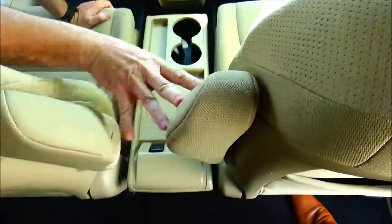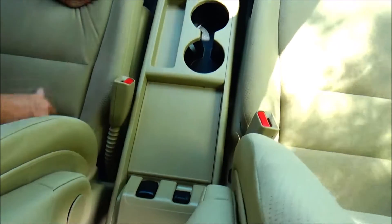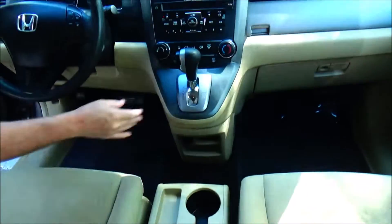Driver and passenger armrest, center console with cupholders and storage. Auxiliary and 12 volt outlets. More storage underneath with another 12 volt outlet. Four-speed automatic transmission with overdrive.